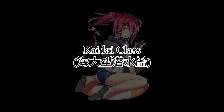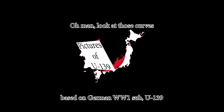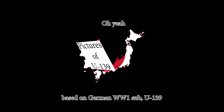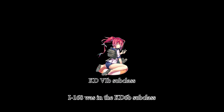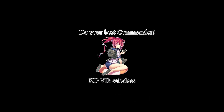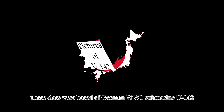The Kaidai class subs were built from the early 1920s to 1943, based on German World War I submarine U-139. At the beginning of the war, a '1' was added to their names — for example, I-67 became I-167. It has nine subclasses; I-166 was in the KD-6B subclass. Only eight subs survived the war and two were scrapped before it ended.